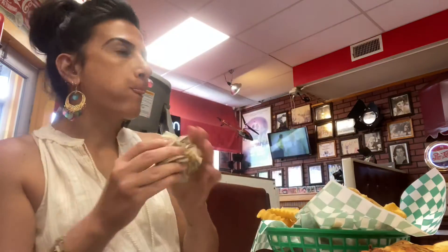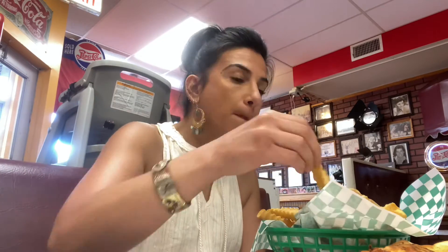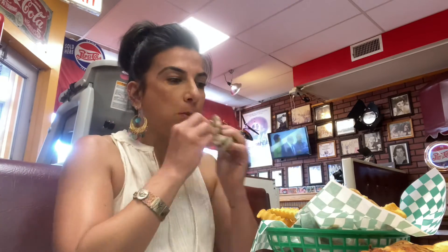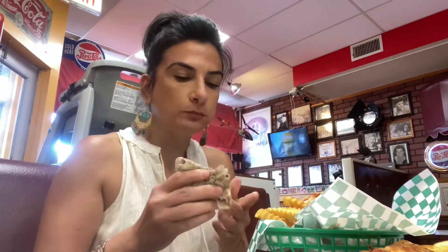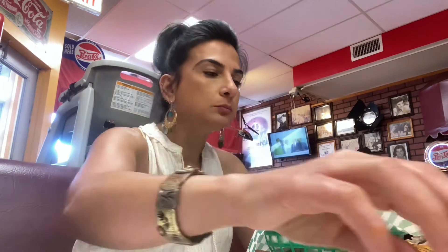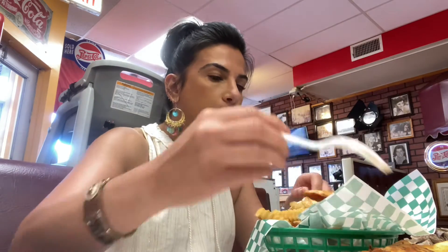This restaurant has been around since 1976 and has a 50s era to it. It is really really cute — so cozy. There were other people there so I couldn't really shoot the rest of the restaurant; I didn't want to make anyone feel uncomfortable.